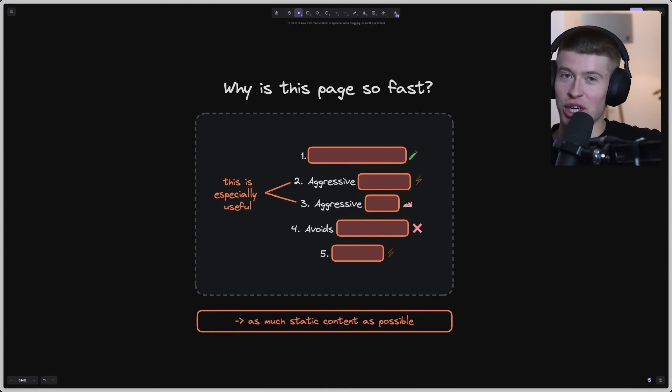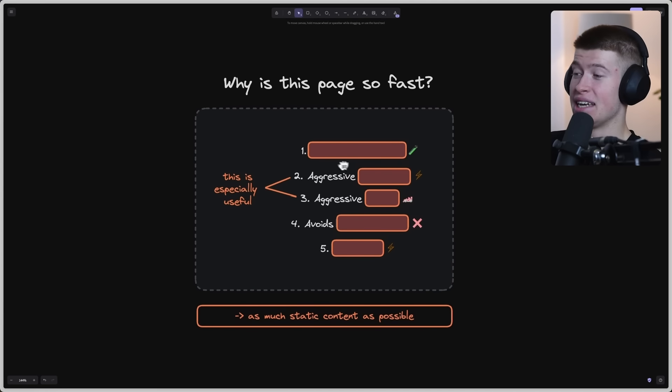How did they do it? Why is this page so fast? I've listed five points here.